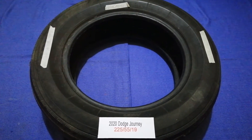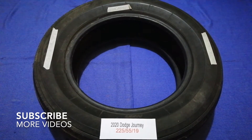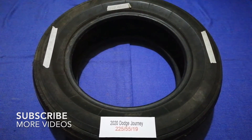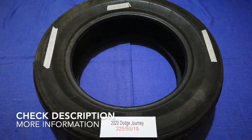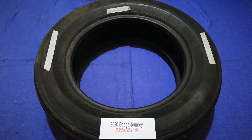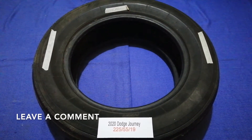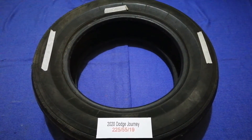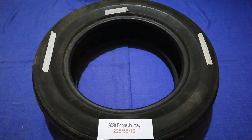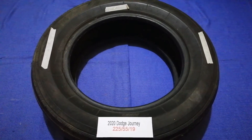Hey guys, welcome back. Today we're going to talk about the tire size for the 2020 Dodge Journey. If you are looking for the tire size for your 2020 Dodge Journey, I have already looked it up — just check the video description and I will try to leave the info there as well.